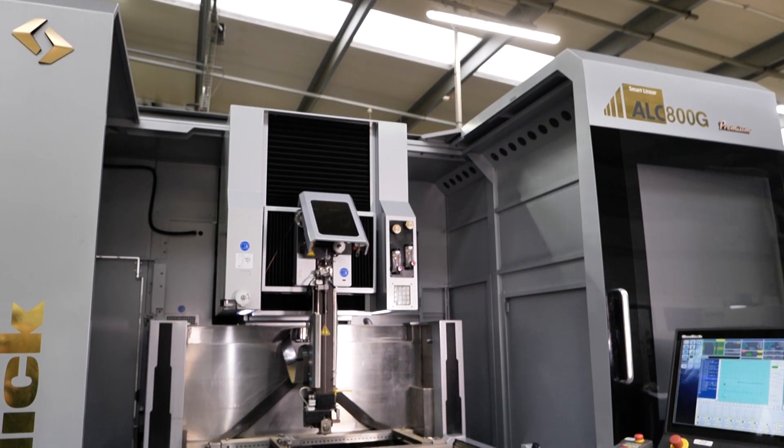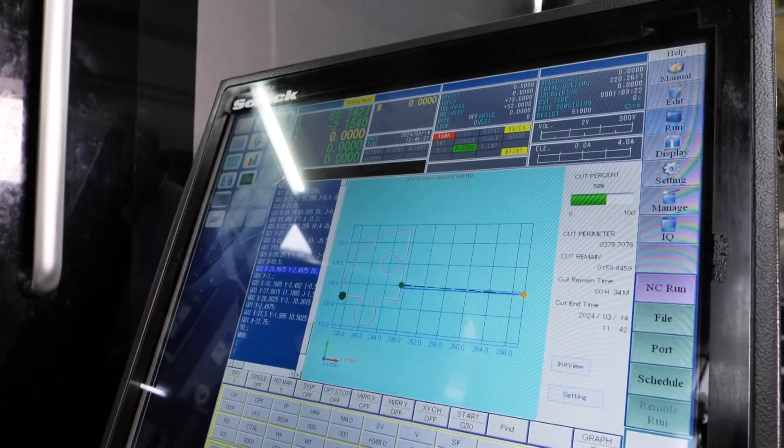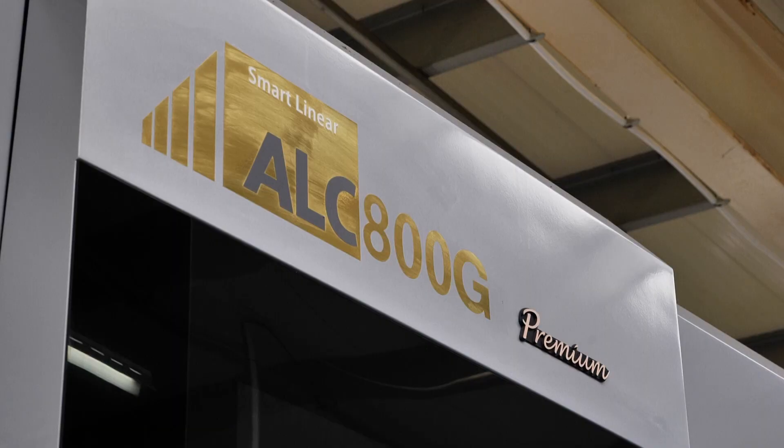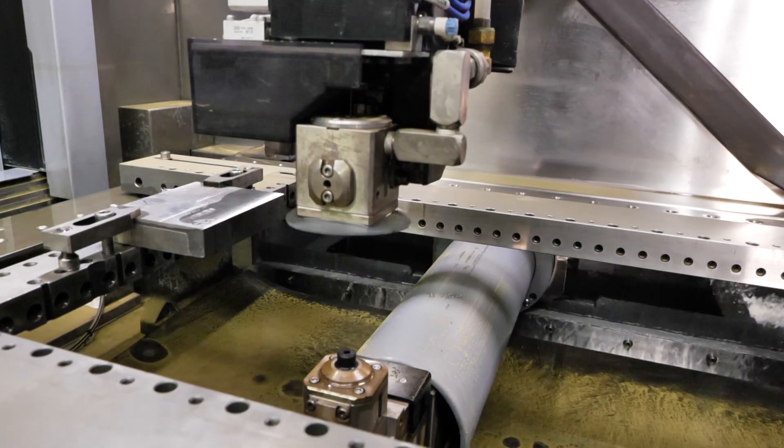Wal Cormannoy have had the machine installed for over a year now, but Soditec don't just supply a machine tool. As part of the package, and free of charge, we provide advanced training. This incorporates things like angle cutting, cutting compound angles, unusual shapes, and obviously moving on to the specialist alloys which they really specialise in here at Wal Cormannoy.